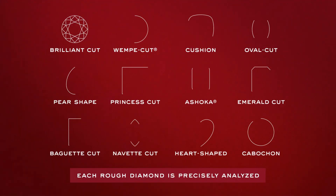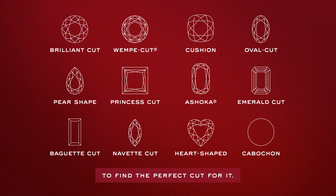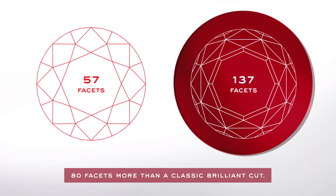Each rough diamond is precisely analyzed to find a perfect cut for it. As for all diamonds, our high standards also apply for the exclusive Wempe Cut with its 137 hand-cut facets — 80 facets more than a classic brilliant cut.